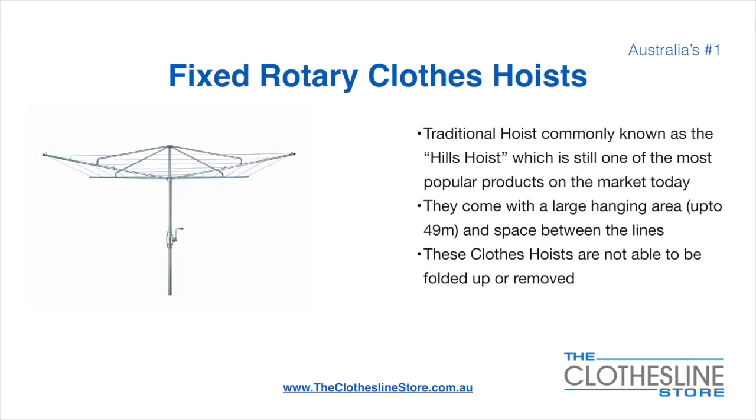The fixed rotary clothes hoist, traditionally known as the Hills Hoist, is still one of the most popular products on the market today. They come with a large hanging area up to 49 metres and have a very large distance between the lines. These clotheslines are not able to be removed or folded up once installed.